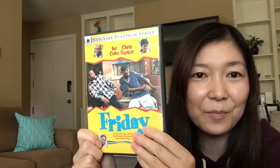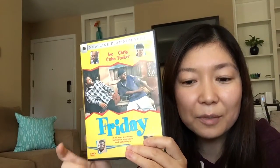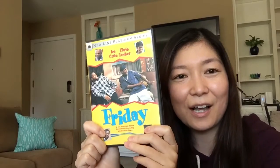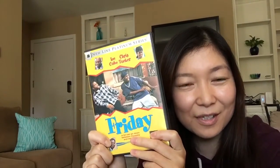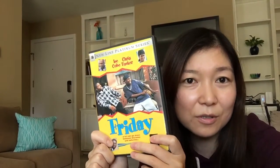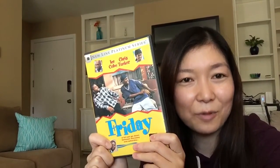What I chose was Friday. I pretty much remembered all the lines. I don't really recommend this to English learners because they use a lot of slang and bad words that you don't want to use in business settings. But I really loved this movie and it was really fun learning English with it. So you want to pick something that you love.